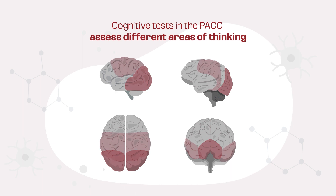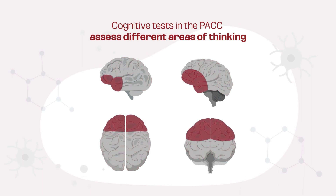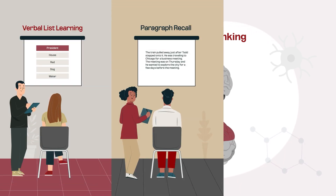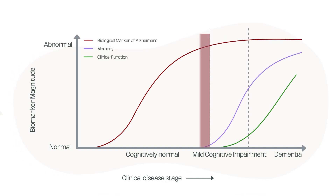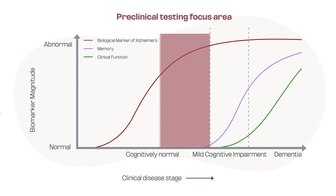The PAC composite includes measures of cognition known to show change earliest in the preclinical stage of Alzheimer's, including tests of verbal list learning, paragraph recall, and timed executive function. The decline in list learning and paragraph recall memory tasks has been reported to begin seven to ten years before clinical symptoms of forgetfulness appear. This is the point at which identification and monitoring of cognitive changes hold the greatest promise for intervention to slow the progression to symptomatic Alzheimer's disease.